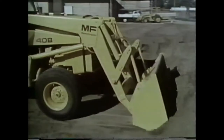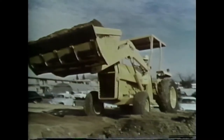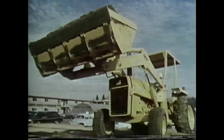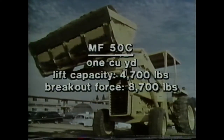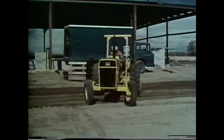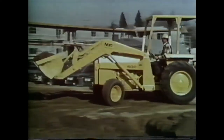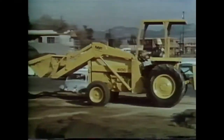The MF-40B has the three-quarter cubic yard self-leveling loader with the same lift capacity and breakout force as the MF-30B, but in the higher horsepower class for even greater productivity. The MF-50C loader handles a full cubic yard, can lift 4,700 pounds to full height, and has a breakout force of 8,700 pounds. For operator safety, either two or four-post ROPS are available for all Massey Ferguson tractor loaders; the MF-50C is available with four-post ROPS.